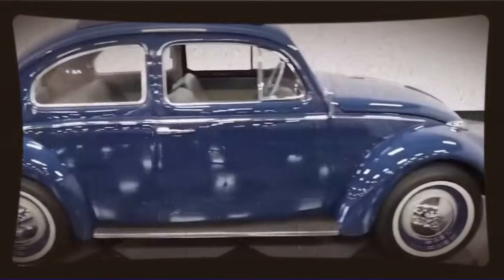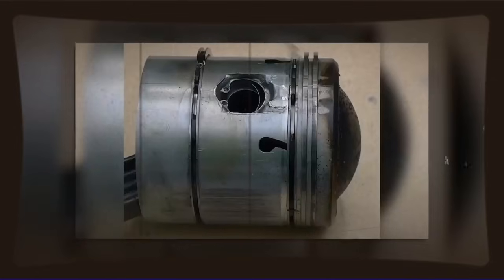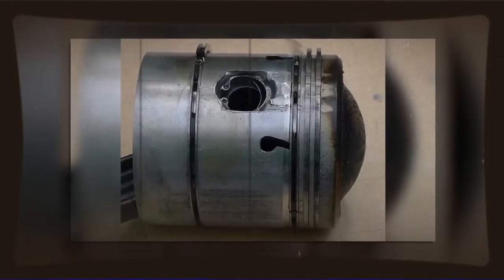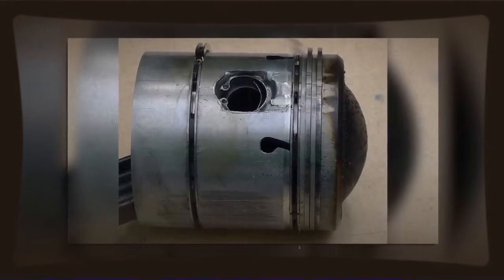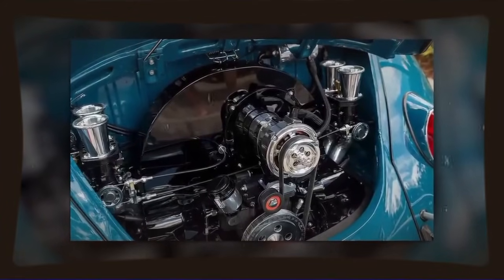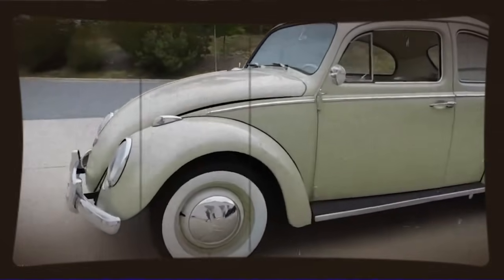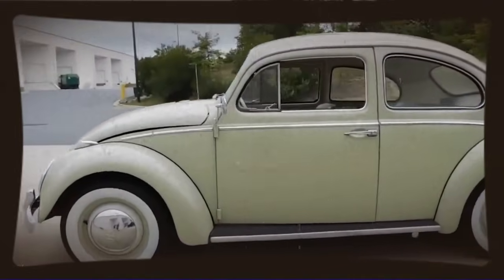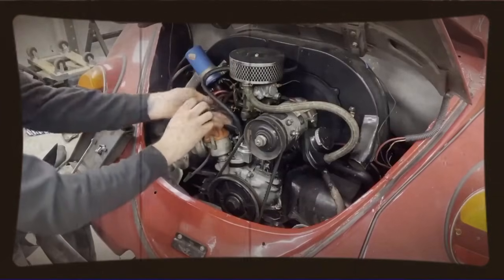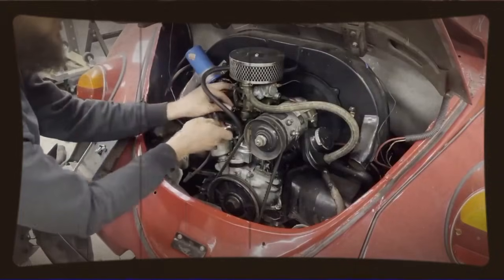The 44 heads had been designed for certain industrial and commercial applications where VW needed a bit more power and torque. Maybe for generators, maybe for certain vehicles in specific markets. The exact origin gets a bit murky, but what matters is that these heads existed, they were real VW parts, and they flowed significantly better than standard Beetle heads. Our engineer started testing these heads, measuring their flow on a flow bench, understanding exactly how much more air and fuel mixture they could move through the engine. But heads alone don't make 200 horsepower.